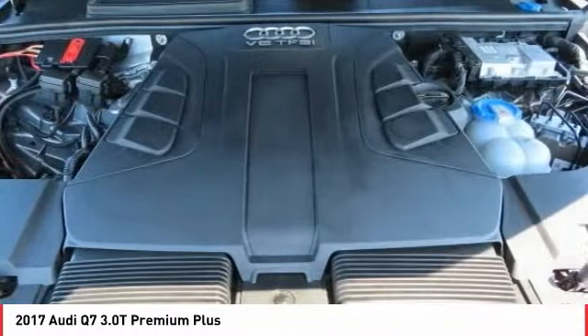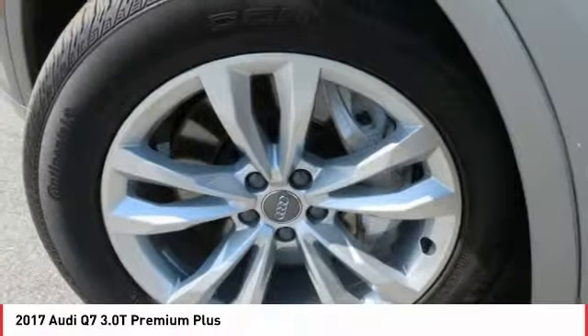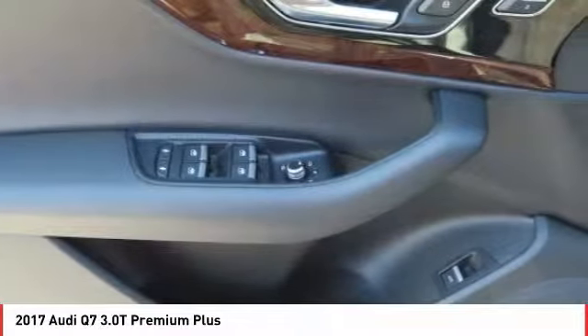Leather-wrapped steering wheel, power steering, four-wheel disc brakes, climate control, and automatic transmission. If affordable style and reliability are what you're looking for, this vehicle couldn't be more perfect. Drive it today.